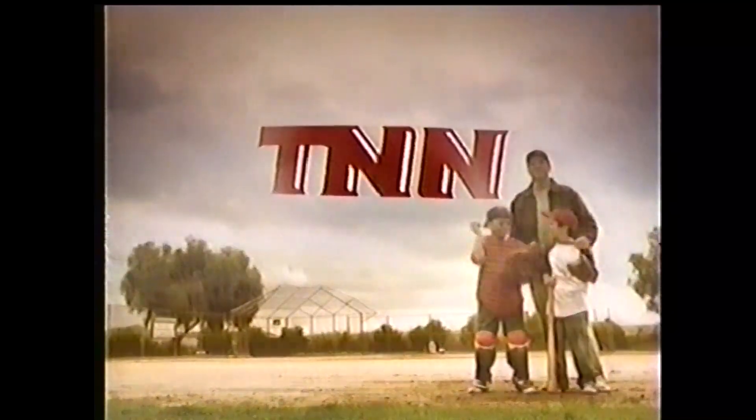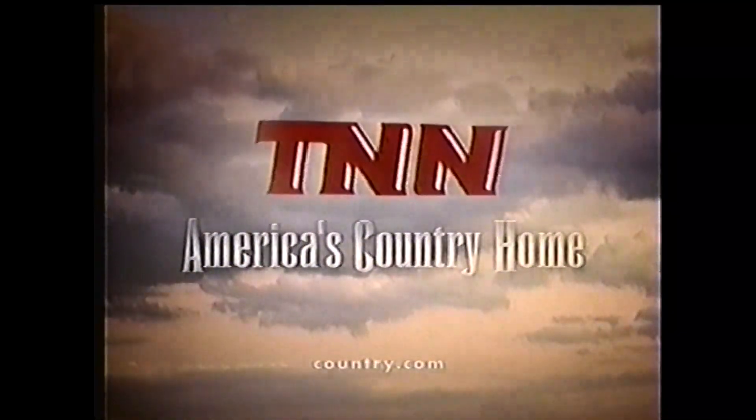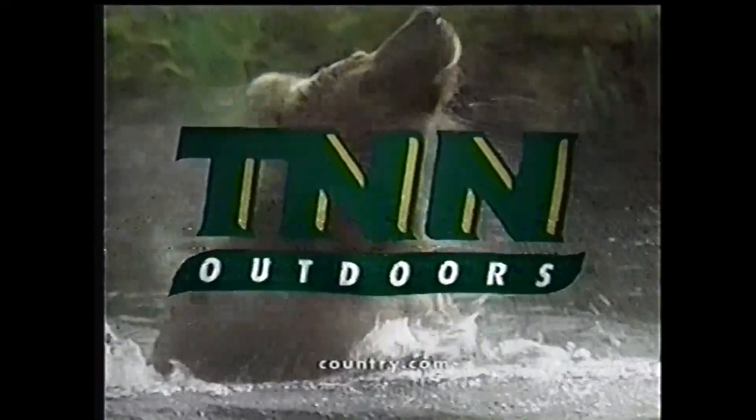TNN, America's country home. You're watching TNN Outdoors.